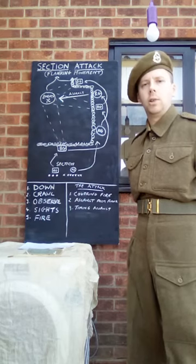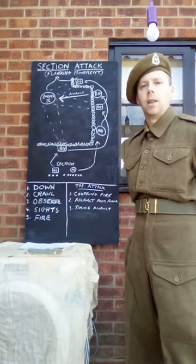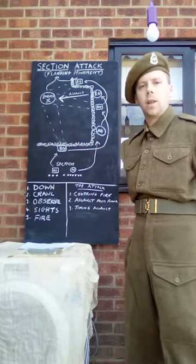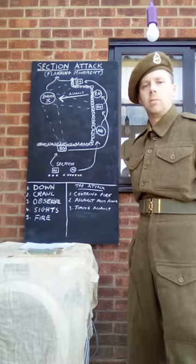As the war progressed this changed, and by 1944 the Section had then increased to ten men. Again, the Bren group of three men: the second in command, the Lance Corporal in charge, the Bren number one and number two, and then the Corporal in charge of the Section, and the rest being riflemen.